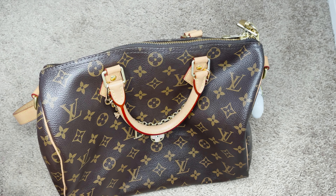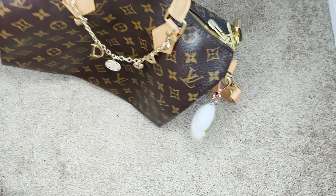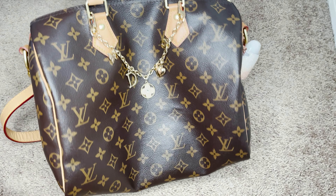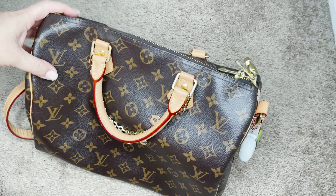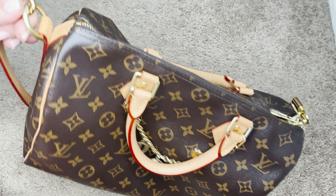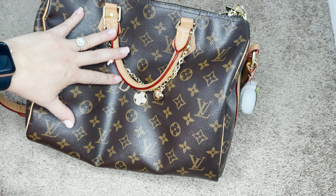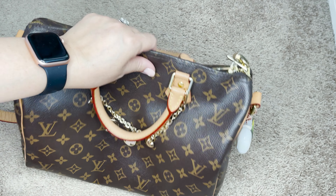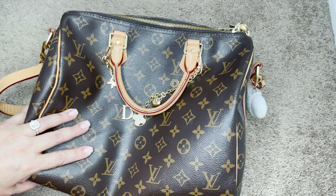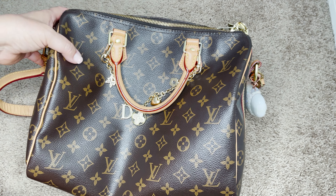Today in this video I invite you to switch bags with me for this season. I'm switching from this bag into this bag. This is the Speedy 30 in the monogram canvas. This bag is 30 centimeters, that's why it's called the Speedy 30. I'm not going to go into too much detail right now, but in the video I do. So let's go right into the video and switch.